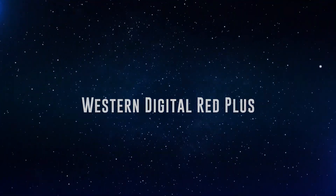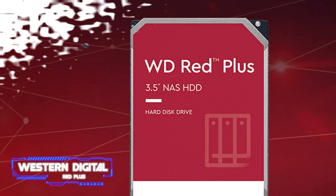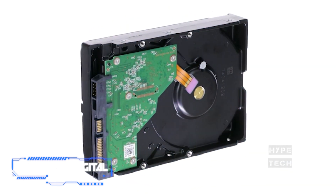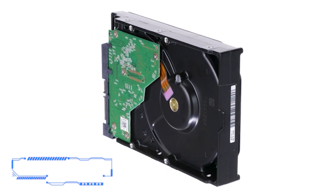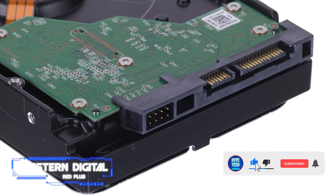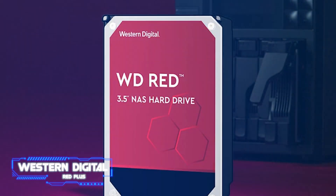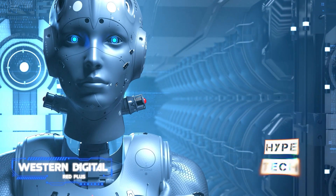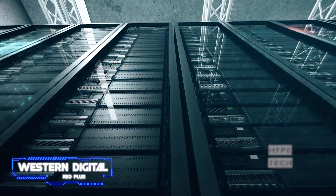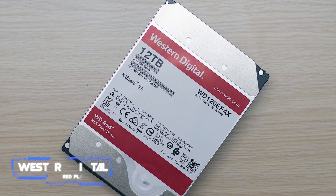Coming in at number 2, the Western Digital Red Plus. Similar to Seagate, WD has long produced reliable PC storage solutions. The Red Plus drives are designed for NAS use and can be installed in enclosures with up to eight bays, supported by three-year limited warranties. Red's lack of market-leading speed can be compensated for by using a RAID configuration. Every capacity option includes vibration protection, but if you require quicker speeds, you'll need to pay more for higher capacities or the Red Pro Series.